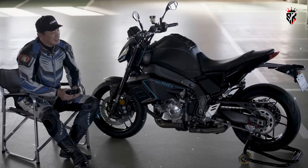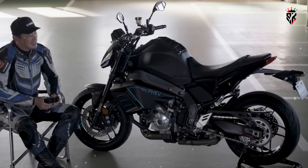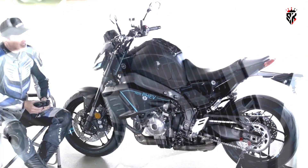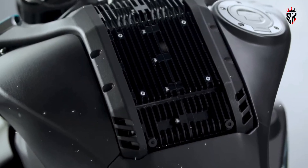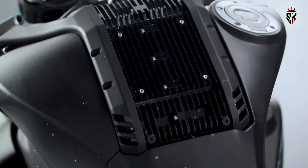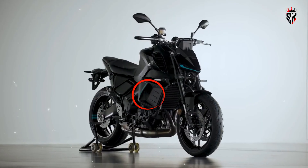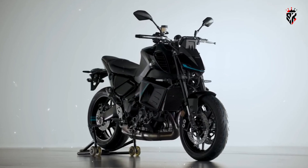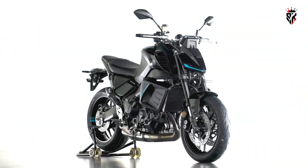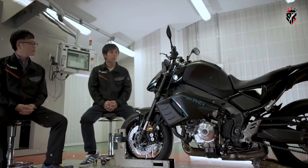Speculation suggests that the battery may be positioned in front of the rider. A close-up of the tank area shows an unusual filler cap offset to the right, and what appears to be a finned heat sink or radiator placed in the center, possibly for cooling the battery or inverter. Further evidence of enhanced cooling is seen in the presence of additional radiators on both sides of the bike, each with its own sizeable air scoop.